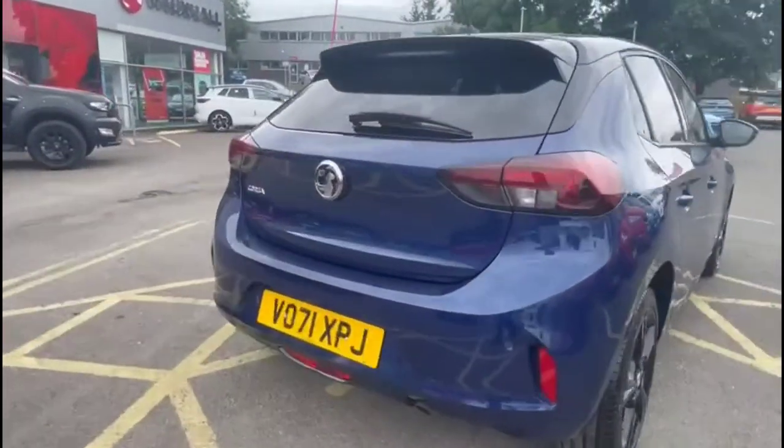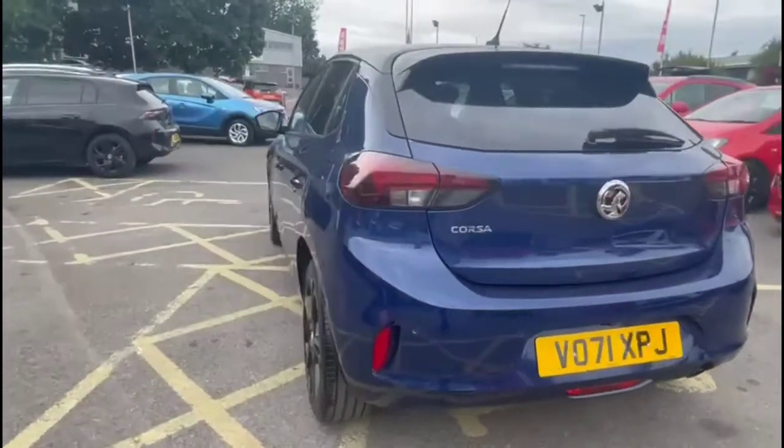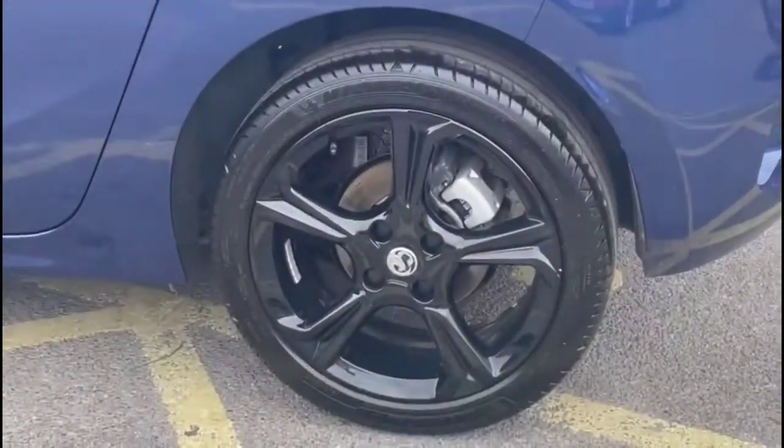It comes with many features including a rear spoiler with integrated brake lights, parking sensors and panoramic rear-view camera, and stylish 17-inch alloy wheels.